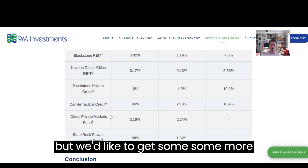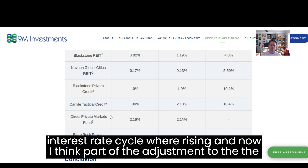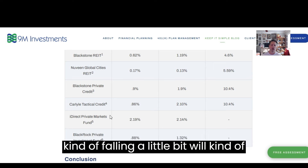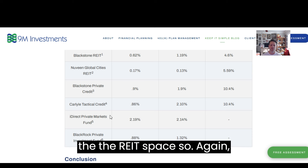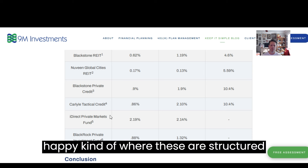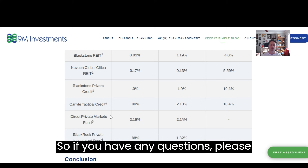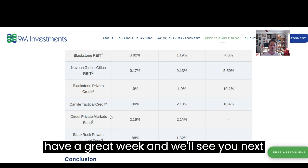We'd like to get some more return there as well on the year. Part of the adjustment to the interest rate cycle — rising and now falling a little bit — will help with those cap rates that are so important in the REIT space. So again, this is a good month overall. I'm very happy with the numbers and where these are structured to move forward, to take advantage of certain things happening in the market. If you have any questions, please reach out — I'll be happy to answer. I hope you all have a great week. We'll see you next time. Thank you.